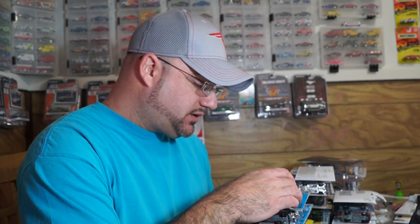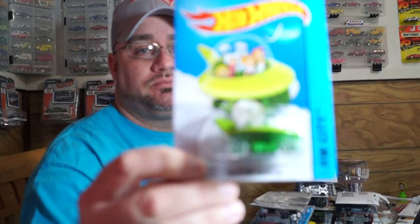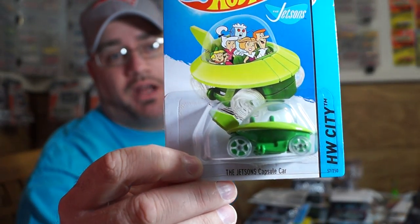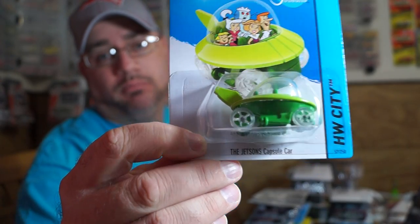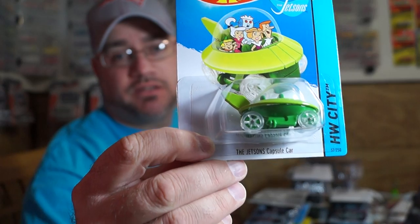Hey, what's up YouTube, it's Mike again. I just want to share this quick video on my Walmart haul that I had today. Let's get started. First thing I'd like to show everybody — and in this system probably already seen it already — is the Jetsons capsule car. Figured I'd grab it. These cars were on sale for 88 cents, the Walmart rollback.